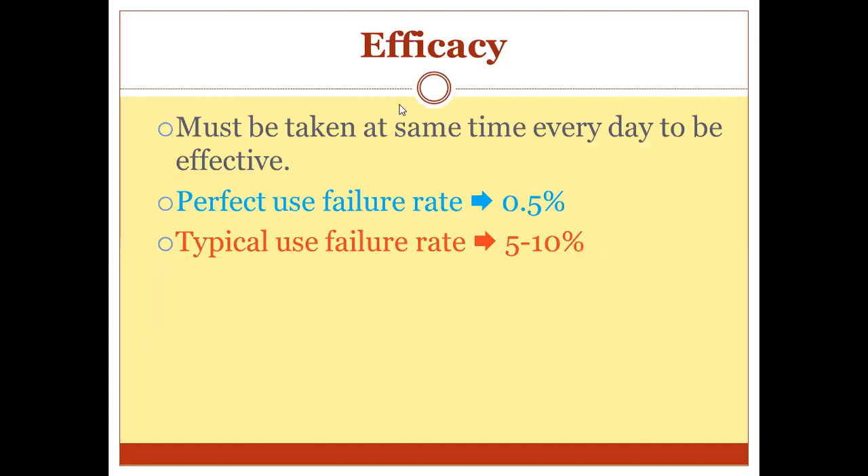What about the efficacy? It must be taken at the same time every day — at the same hour — to be effective. The patient should know this important information and set an alarm to help her not forget the pill. The perfect use failure rate is less than 1%, but typically the failure rate is very high because patients don't take the pill at the same time.